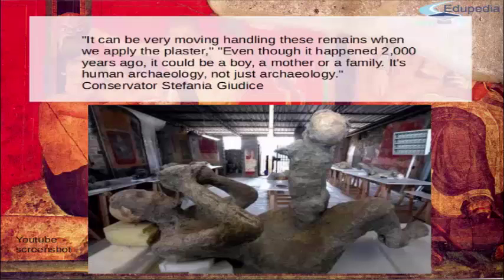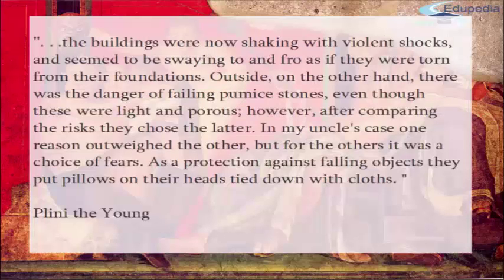These are people who were clinging to life, scared, not knowing what was happening — mothers with children, husbands with wives, humans like us, although 2,000 years ago. To close, here is a quote from Pliny the Younger: 'The buildings were now shaking with violent shocks and seemed to be swaying to and fro as if torn from their foundations. Outside, there was danger of falling pumice stones, even though these were light and porous. However, after comparing the risks, they chose the latter. In my uncle's case, one reason outweighed the other, but for the others it was a choice of fears.'